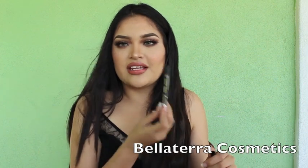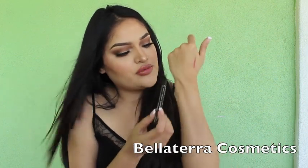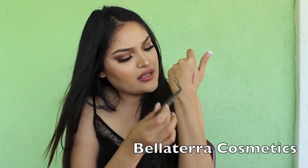Next is another eyeliner — this is from Bella Terra Mineral Cosmetics. It's a beautiful black pencil and it's really tall from the tip. It really helps out with the wing that I make. It's really dark and I really like it — big thank you to Bella Terra!